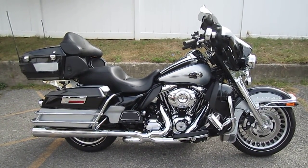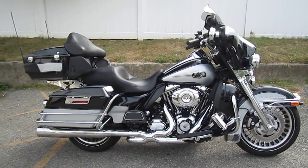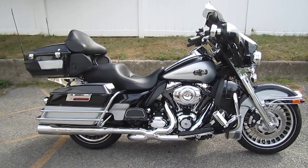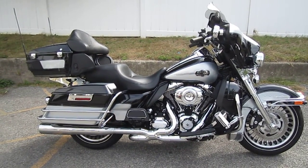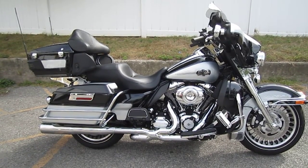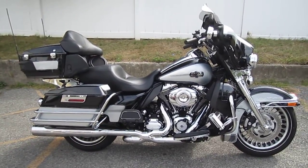This bike has Vance & Hines Power Duels with high-output mufflers, high-flow air cleaner, Stage 1 kit, chrome front end, chrome street glide mirrors, chrome dash trim, windshield bag, dash-mounted tweeters, clockworks windshield, LED headlight and passing lamps, LED taillight and directionals, detachable tour pack, shorty antennas, and more.